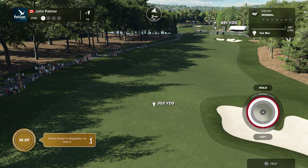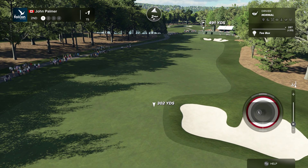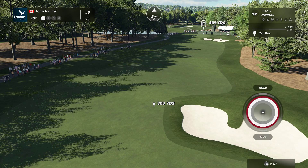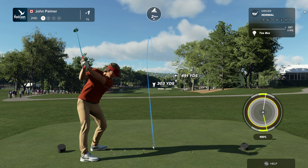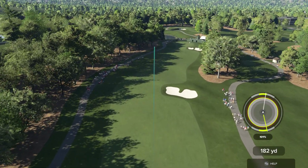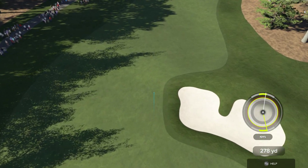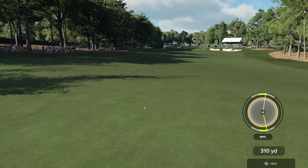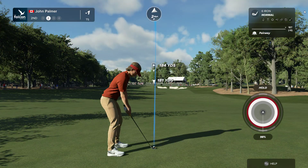Time to face a par four now. Coming off a birdie at the last hole, this player is finally making something happen. Looking forward to the next hole, but danger lurks if they're not careful. Yeah, that one will play.